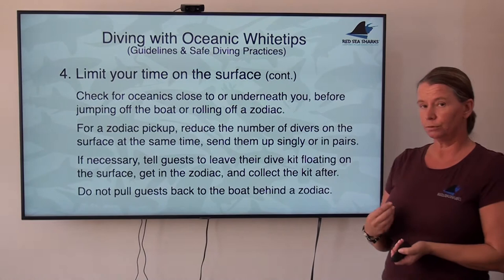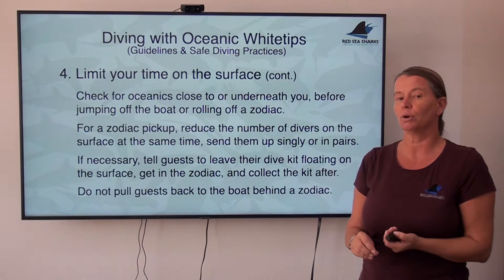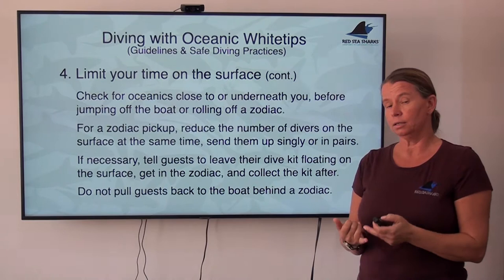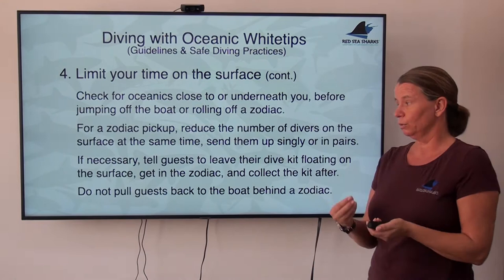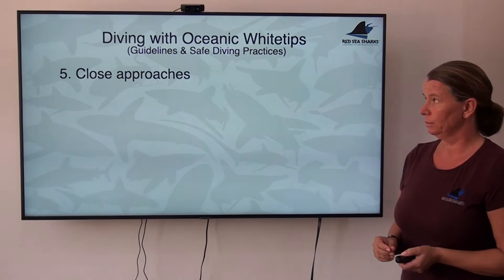It is a really bad idea to pull guests behind the zodiac back to the big boat because they don't want to get into the zodiac. This is like pulling bait behind a zodiac for the oceanics. Whenever there are oceanics around, this is not an option, and this should be made clear to your guests and to the seamen in the zodiacs as well. Some guests may want to avoid it for various reasons, but with oceanics around they have to get themselves into the zodiac and will not be pulled back on the surface to the big boat.